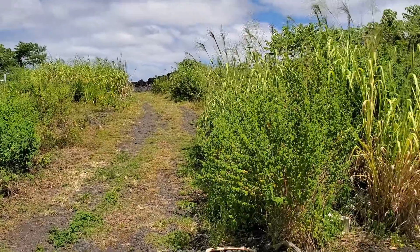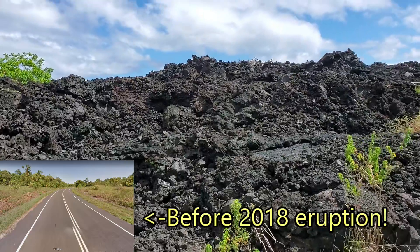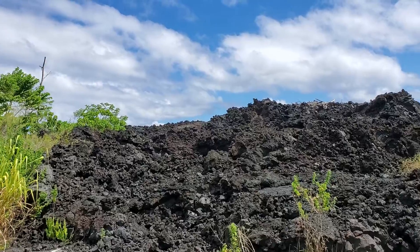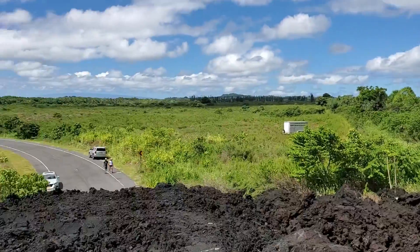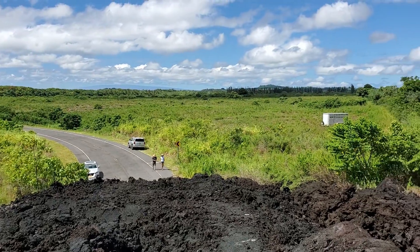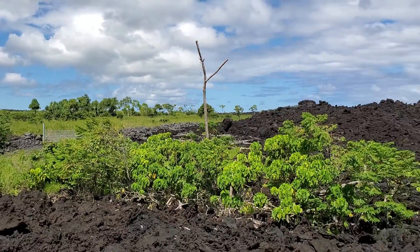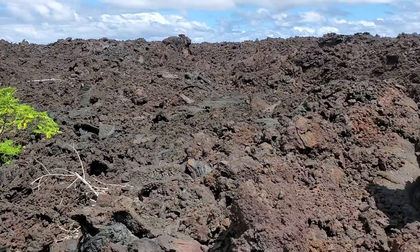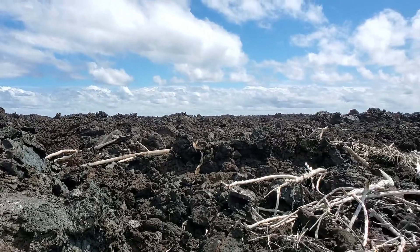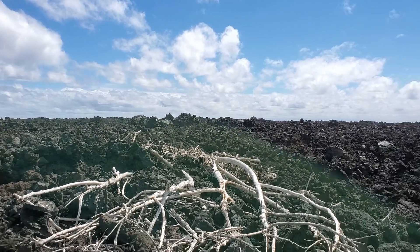The lava crossed the road sometime back in mid-July of 2018. If you look at the photo on the bottom left, that is what the area used to look like before the lava crossed the road. Here I am standing on top of the lava flow, looking towards Highway 137. It is mainly jagged a'a lava, so it's very, very hard to walk on. And over in that direction is where the Ahalanui hot ponds used to be, which is about less than a mile away.